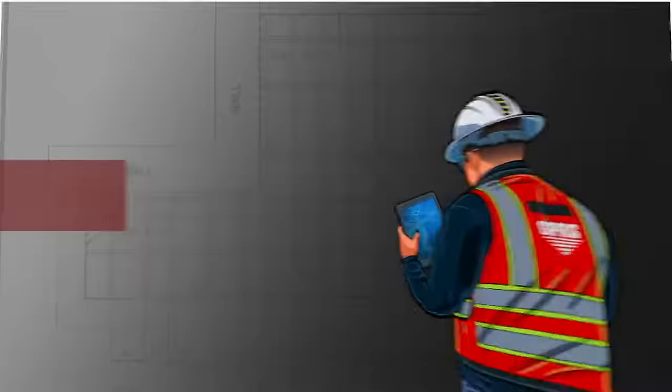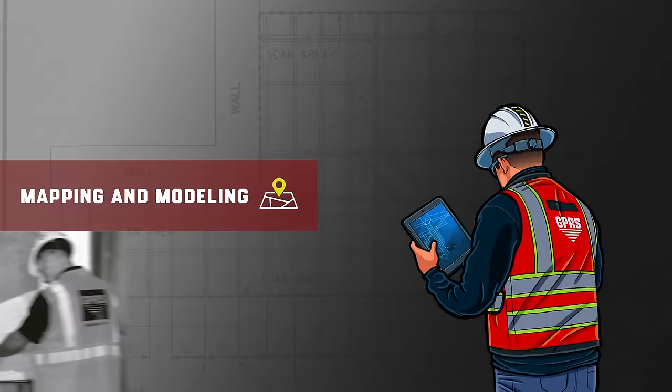Mapping and modeling concludes our variety of services. In addition to field markings and sketches, our Deliverables department can produce CAD drawings and 3D models of your project site.